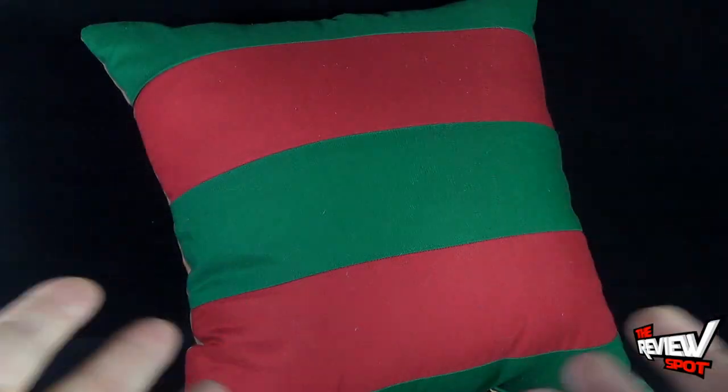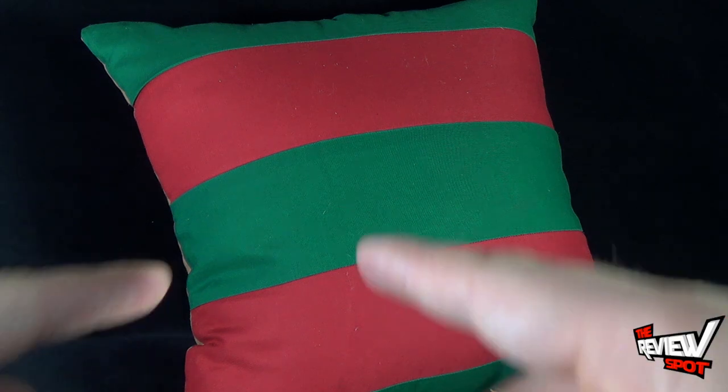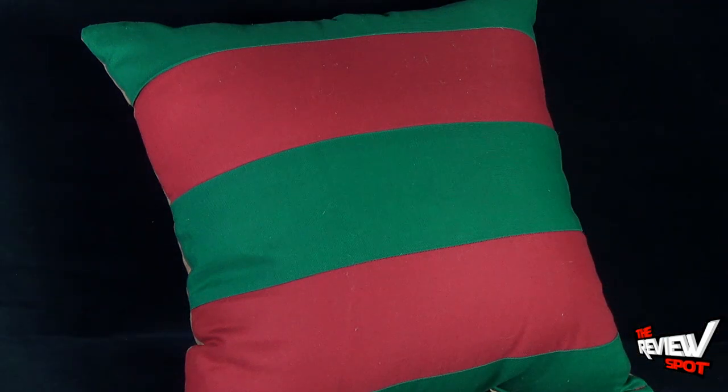This awesome piece of horror fashion comes to us from the folks over at Horror Decor. You guys remember Spot did a review of the scented movie candles — those also came from Horror Decor — and loved the candles so much that Spot went back and wanted to pick up a couple other things.